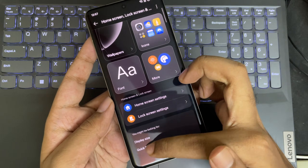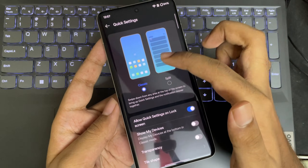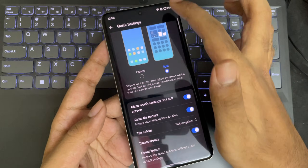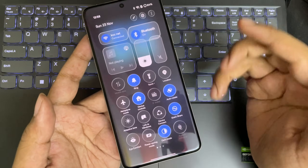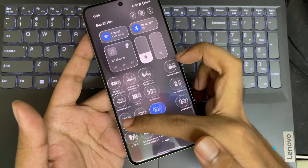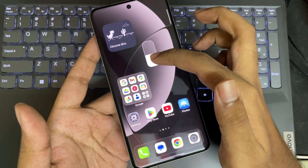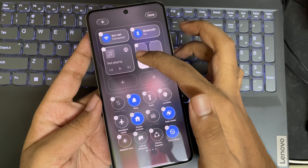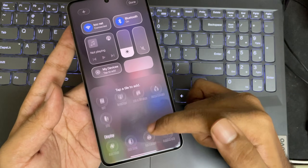You can also customize the Quick Settings panel. By default, it looks normal with a blur background and icons, but if you turn on transparency, you get a new look — glassy icons that look almost like an iOS liquid glass theme. It's similar but still needs to be more polished; the iOS version looks more realistic with glass. You can also resize and customize the quick toggles based on your preference.